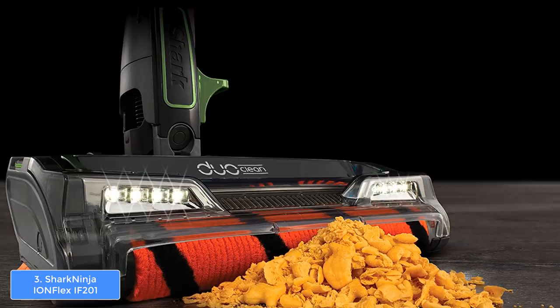To conclude, I highly recommend this product because it has everything needed to ensure effective cleaning of your entire house.